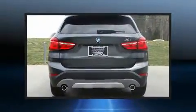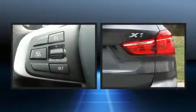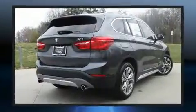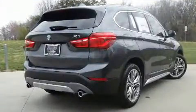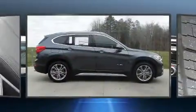Top features include rain-sensing wipers, delay-off headlights, front and rear reading lights, a built-in garage door transmitter, an outside temperature display, automatic dimming door mirrors, a roof rack, and a split folding rear seat.